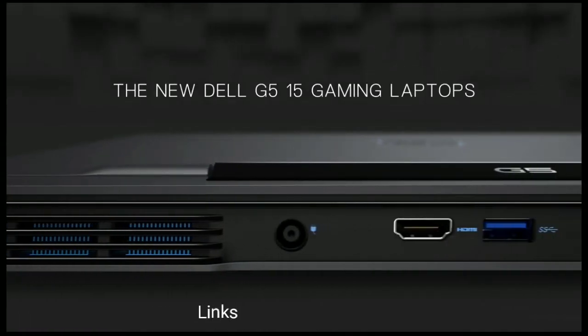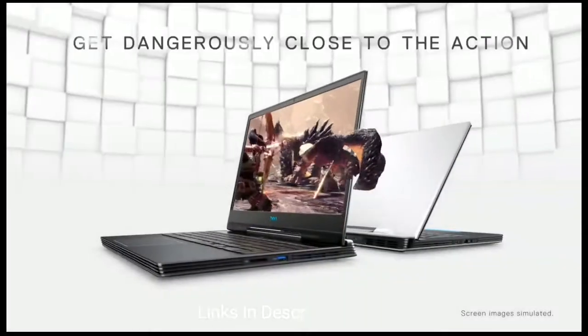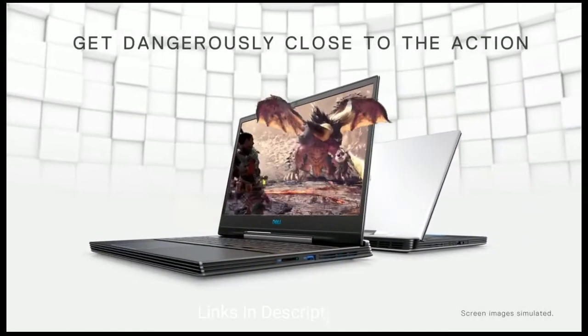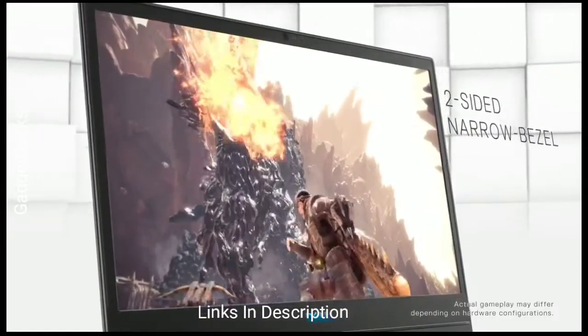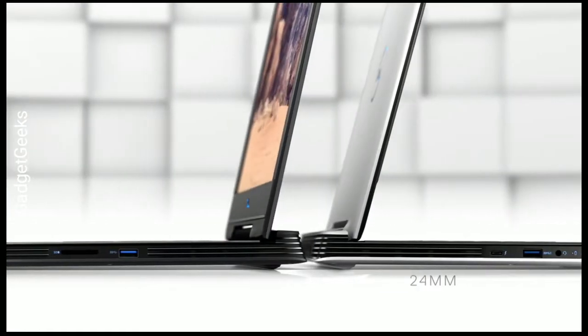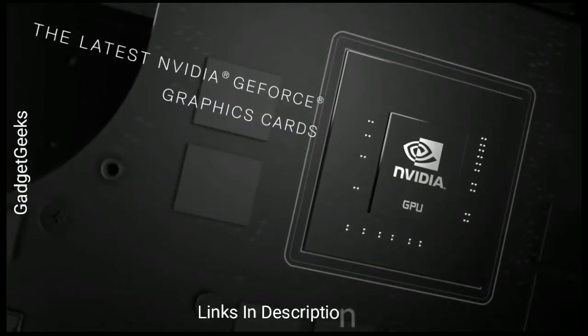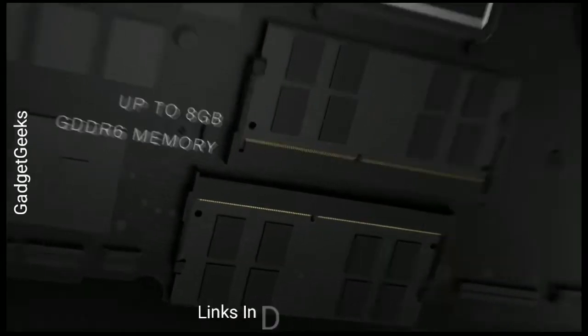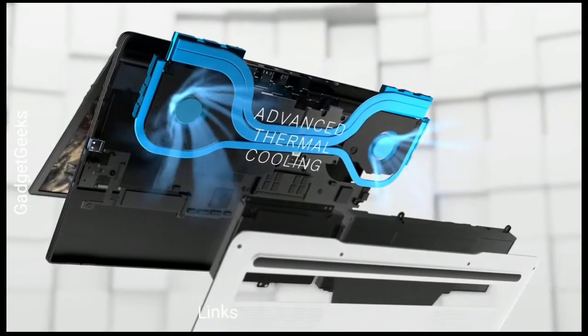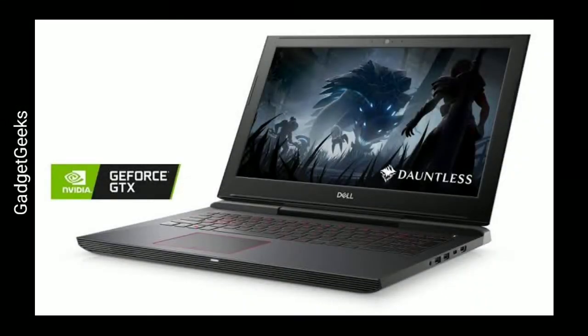Dell G5 15 — the best overall mainstream gaming laptop. Dell G-series gaming laptops are cheaper than those from its Alienware division but still capable of playing the latest triple-A titles. There are three separate models — the G3, G5, and G7 — available in 15 and 17-inch sizes. The 2018 G3 15 was more slim and mainstream Inspiron in design than the G5 and G7, which were styled more like a gaming laptop. The 2019 G3 leans more towards the G5 and G7 design too.